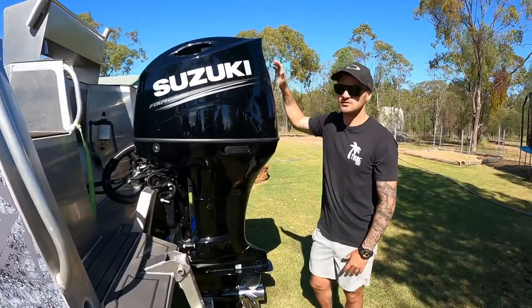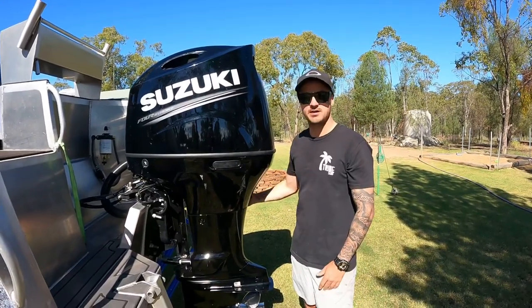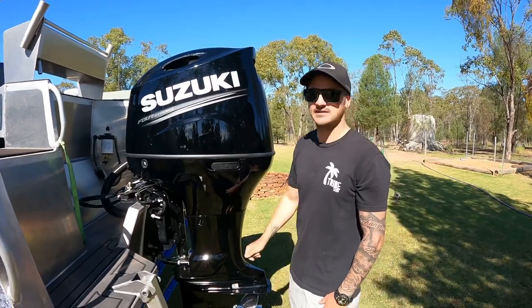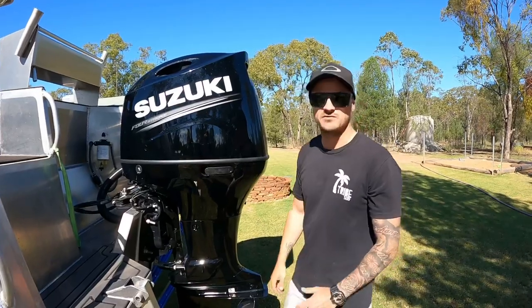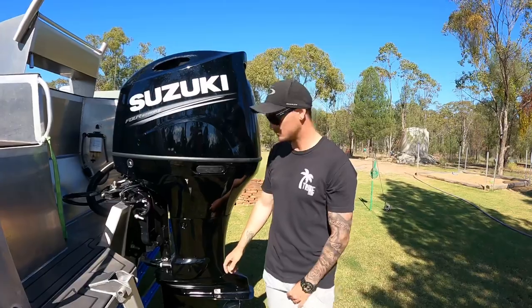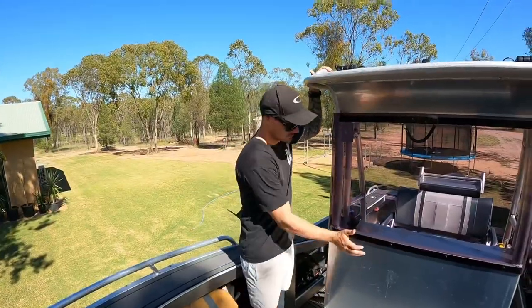We've got 200 horses on the back. We went with the Suzuki just because we actually couldn't get the Yamaha that we originally planned. We had this out the other day and it absolutely rips. We're averaging around that 50 kilometre per hour mark, top speed of about 62k an hour, which is plenty enough for us. We came from a little 30 horsepower, so it's heaps better.